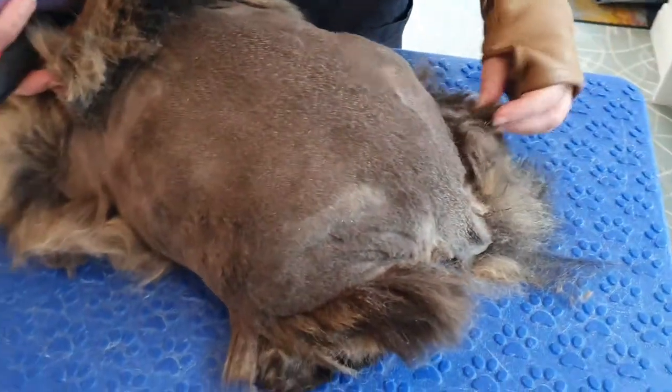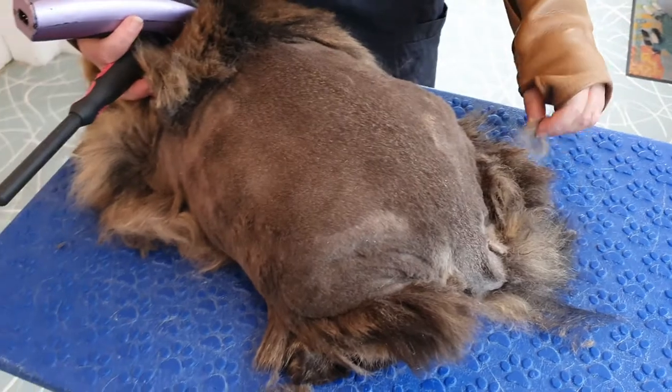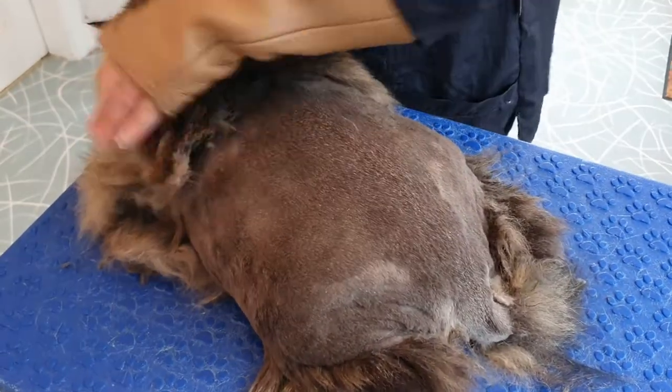And then we've got to tackle these back legs — that's next on the agenda.